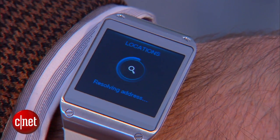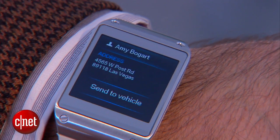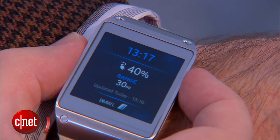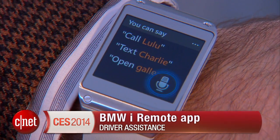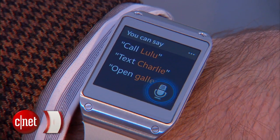There is also voice command on this watch as well. If I click the button on the side twice, I go into voice command mode, and I can say something like, 'BMW, say hello.' And that will make the car honk its horn. So maybe if I'm in a parking lot, I can find my car.